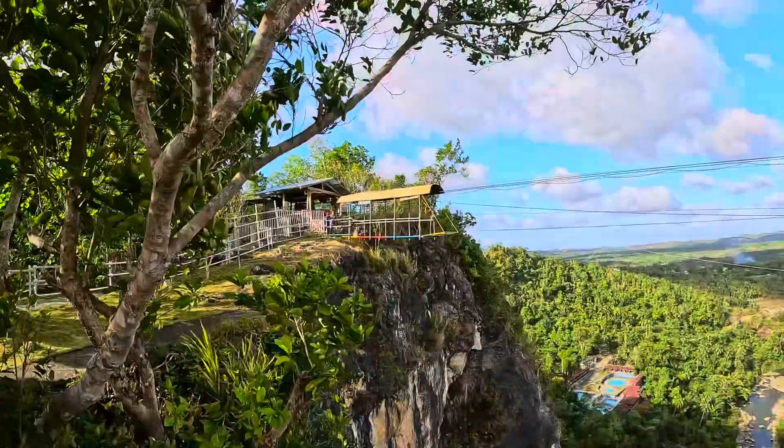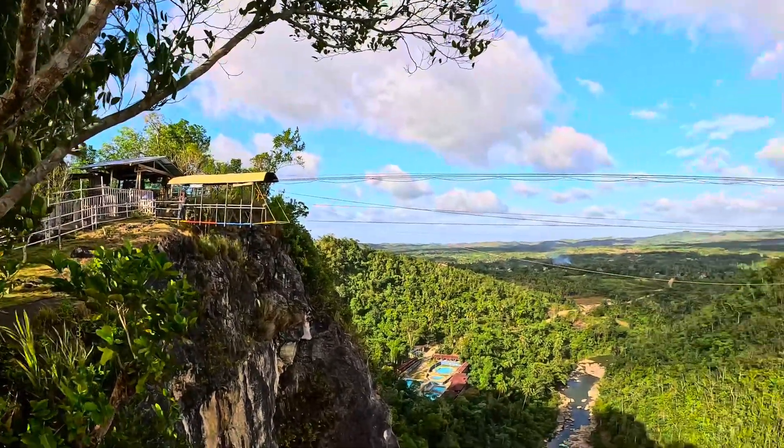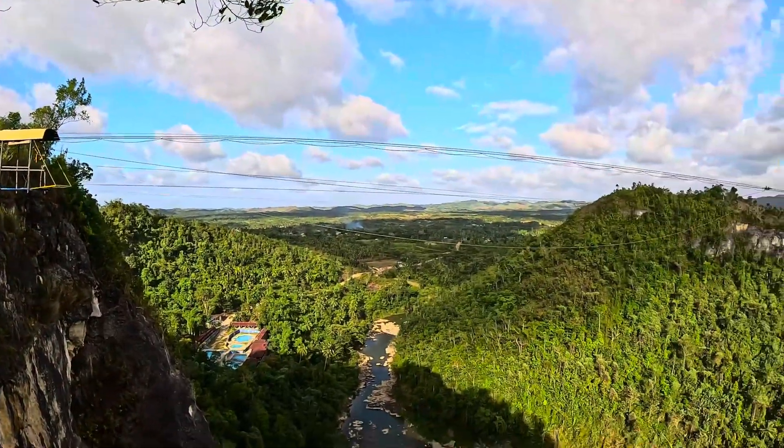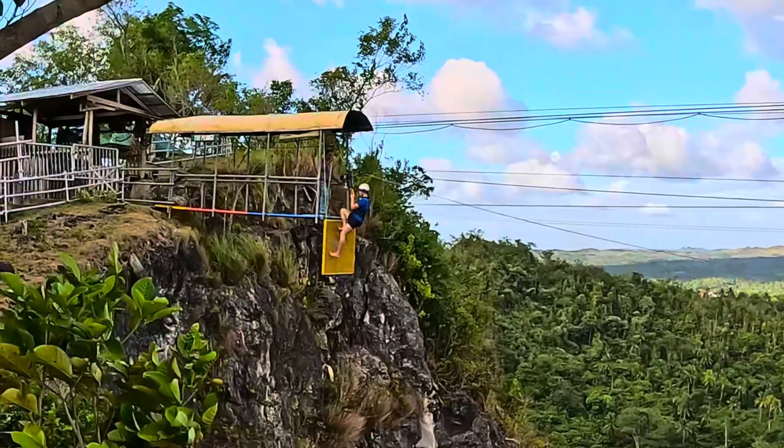Adrenaline junkie activities — we're doing a zipline and a plunge. He's up there getting ready — look at the views. And there's a long way down... there he goes!